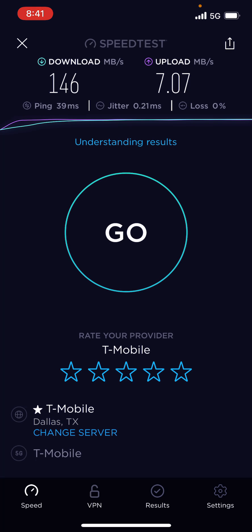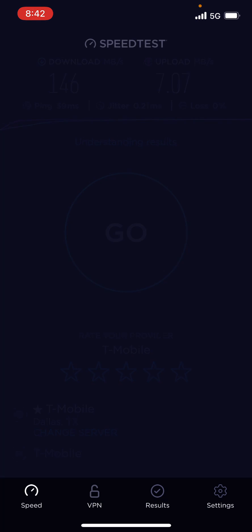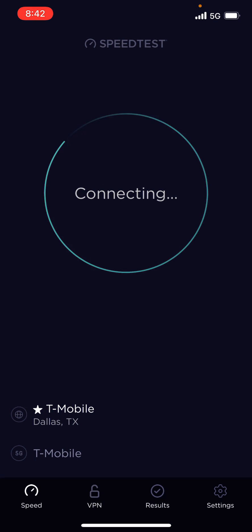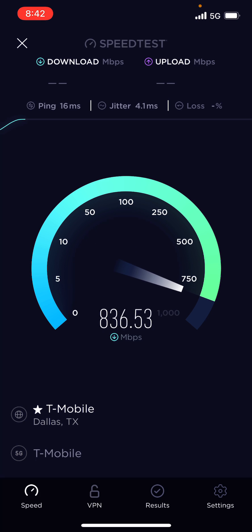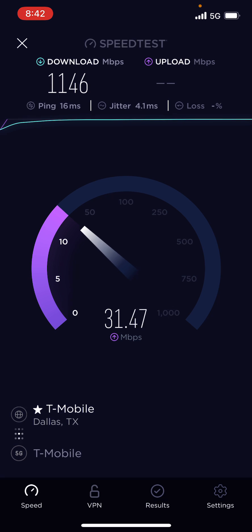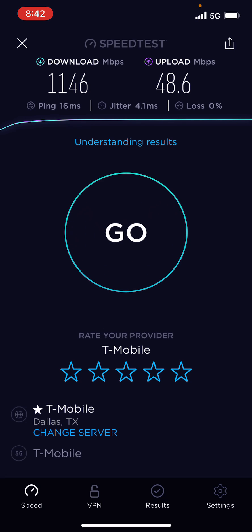Whoo, it's a little spicy! So you could theoretically on this T-Mobile millimeter wave download at up to 146 megabytes per second. Let me go back to megabits per second. Okay, this is just megabits per second — we are hitting 1000. We're hitting 1.45 gigabits per second, 1.146 gigabits per second, maxing out at the 1000 megabit mark, and 48.6 megabit upload speed on T-Mobile millimeter wave.